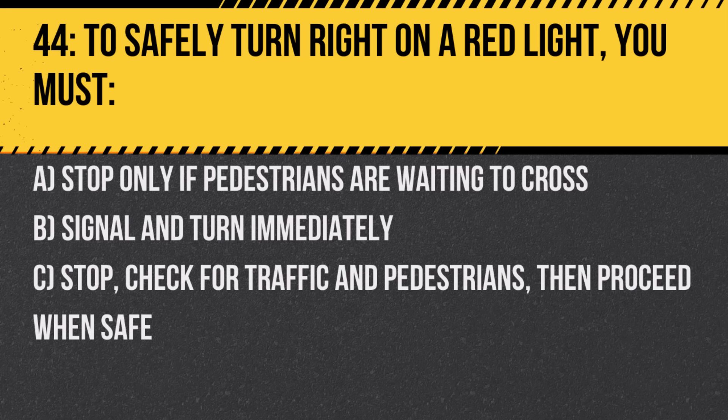Question 44. To safely turn right on a red light you must: A. Stop only if pedestrians are waiting to cross. B. Signal and turn immediately. C. Stop, check for traffic and pedestrians, then proceed when safe. Answer: C. Stop, check for traffic and pedestrians, then proceed when safe.